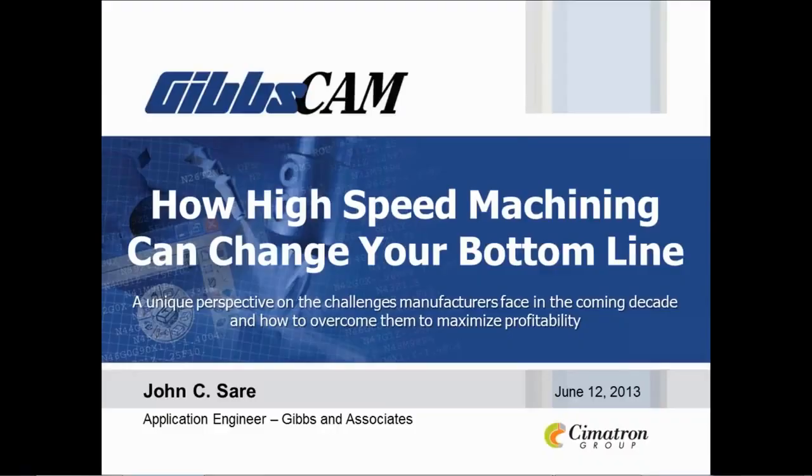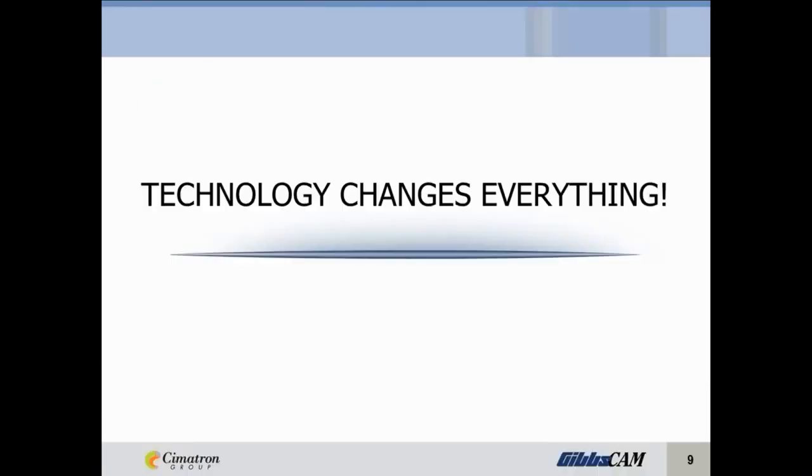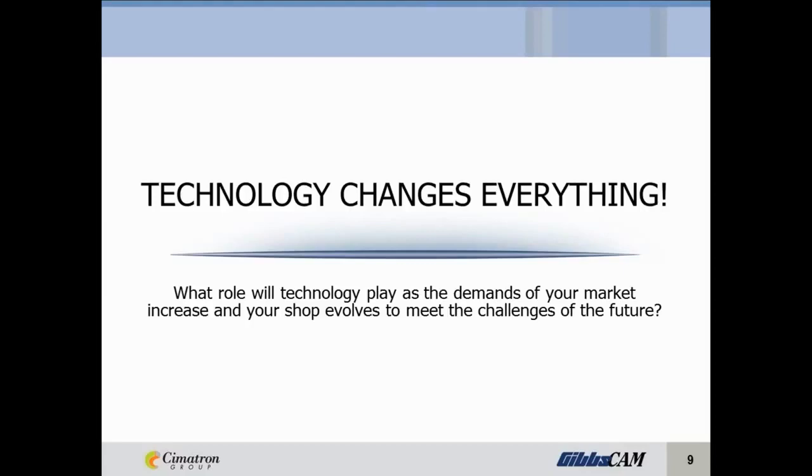Good afternoon, ladies and gentlemen, and welcome to today's Modern Machine Shop webinar on how high-speed machining can change your bottom line, presented by Gibbs & Associates. You've just seen four approaches to solving the same problem — how the demands of the market have changed and how one industry has changed to meet those demands. What role will technology play as the demands of your market increase and your shop floor evolves to meet the challenges of the future?